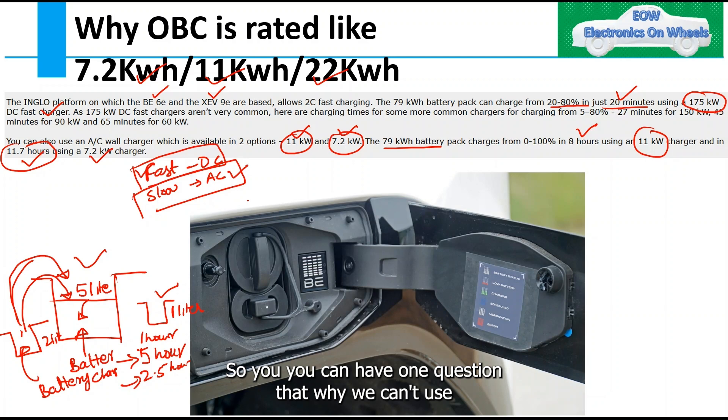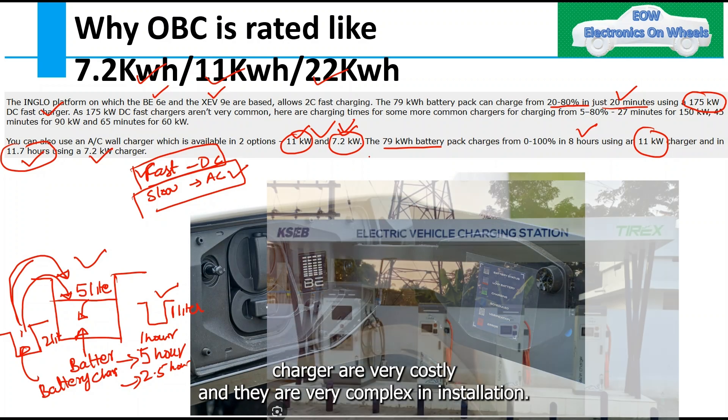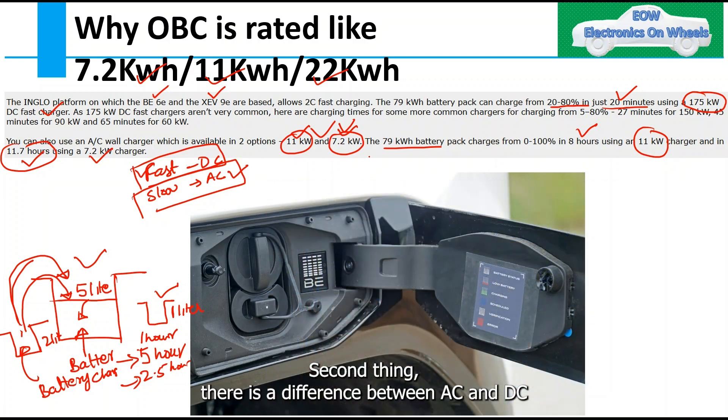You might have one question: why can't we use the DC fast charger every time, and why are we going with 11 kW or 7.2 kW? The answer is that DC fast chargers are very costly and very complex to install. You can't put a DC fast charger in your home — they require a complex setup. That is one thing, plus there is a difference between AC and DC charging that we will try to understand.